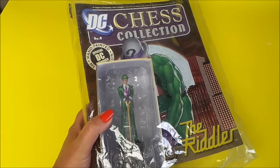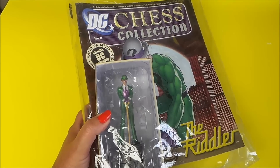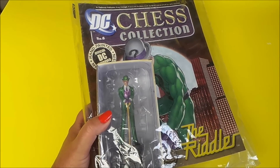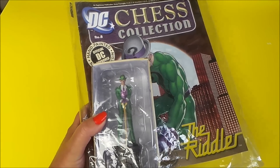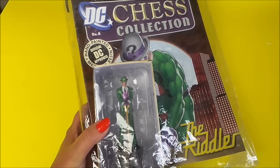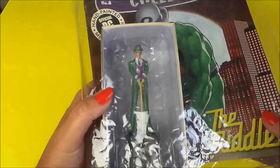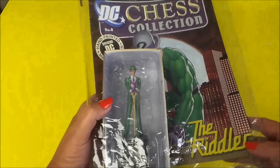Hi there guys, this is Tracy and welcome to our channel ngtracy. Today what I wanted to share with you is from the DC collection — it's the Riddler. This particular edition features a hand-painted metallic resin figure of the Riddler, so let's check it out.